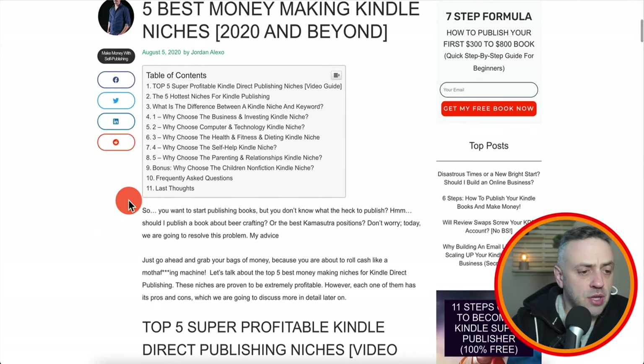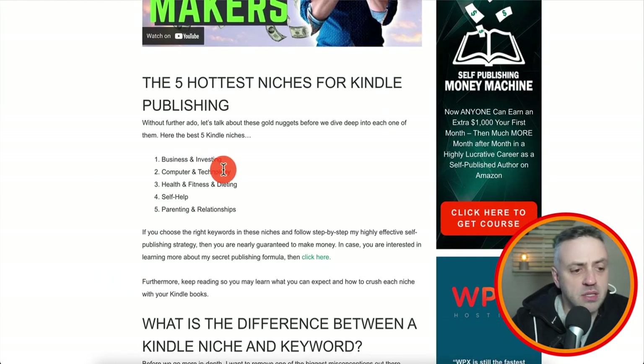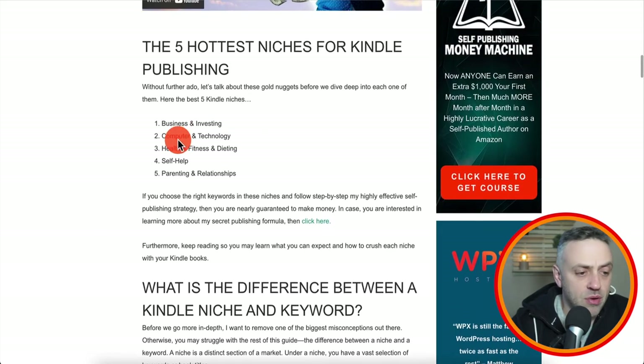Do not go into a niche that you have no interest in. The five best money-making Kindle niches are: business and investing, computer and technology, health/fitness and dieting, self-help, and parenting and relationships. If you've been around affiliate marketing, you'll recognize these niches — they work anywhere because there's demand wherever people want to buy a product or find information. The core areas are health, wealth, and relationships — these three always have demand.